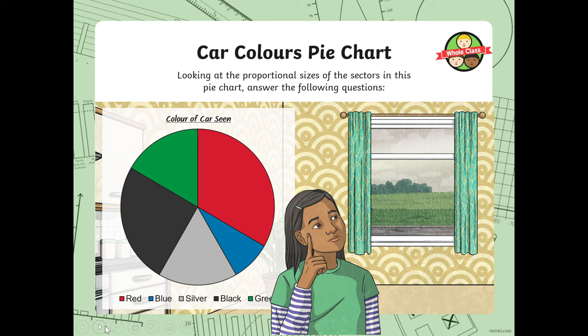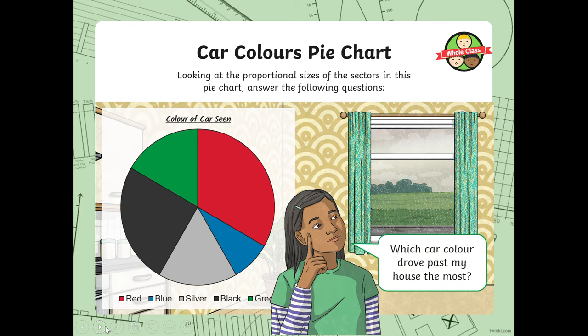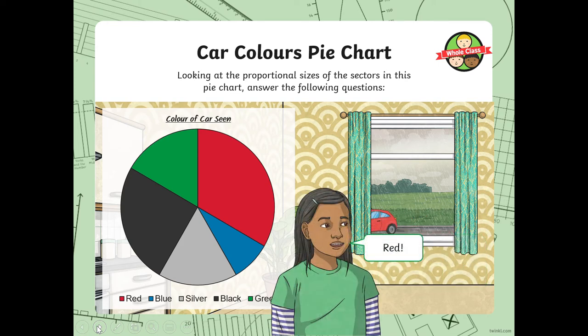Looking at the proportional sizes of the sectors in this pie chart, answer the following questions. You don't need to know the total amount of cars — only the proportional size. Which car colour drove past the most? Which is the biggest slice of the pie? Red is the biggest sector, so red was the one that drove past the most.